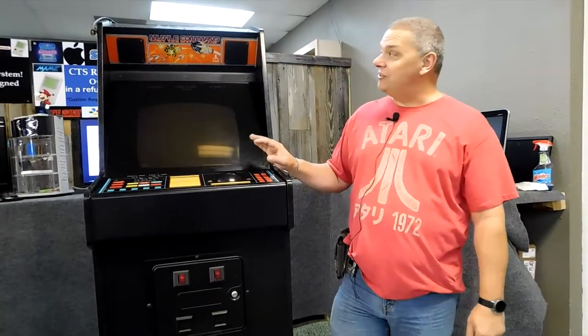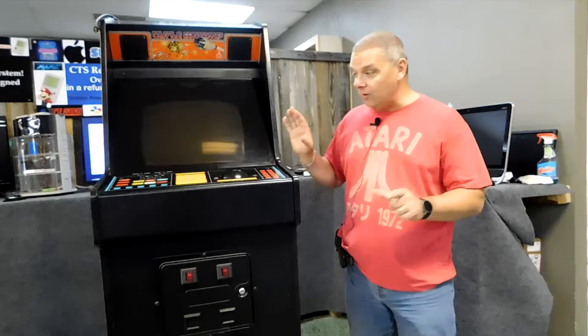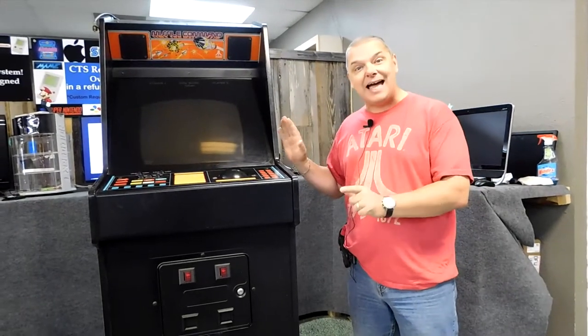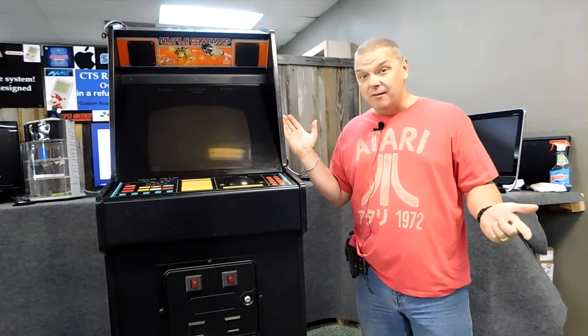Check this out, guys. This is an authentic 1980 Missile Command in original condition. The guy that I got this from was the original owner of this machine, and it literally sat in his arcade for the last 40 years. Isn't this thing insane?